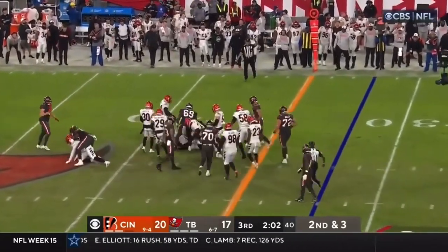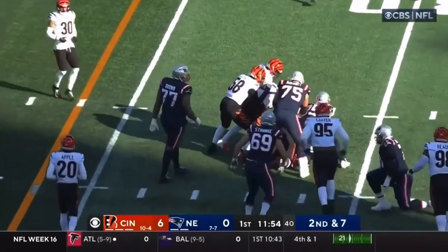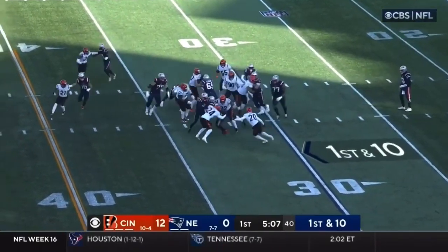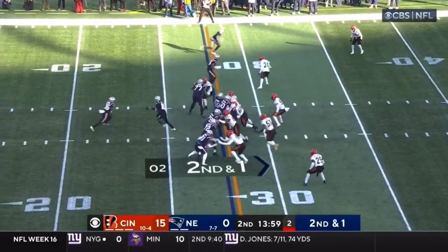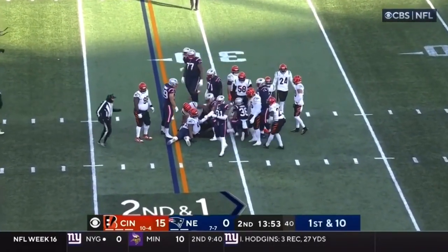Picks up the first down. You look at their schedule coming up — what he's capable of doing, but wanting to take more responsibility for the offense. Mack Jones on a give, Stevenson dances across the 35. Play clock down to two, on a give to Kevin Harris. Second effort is enough for the first down.